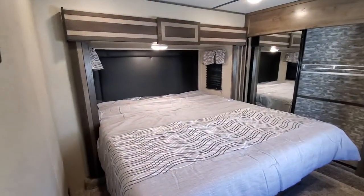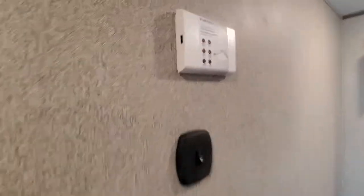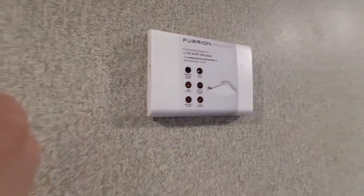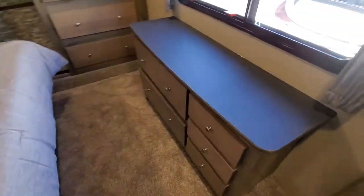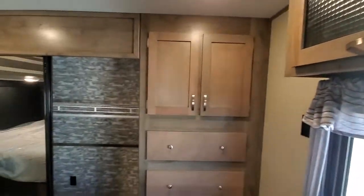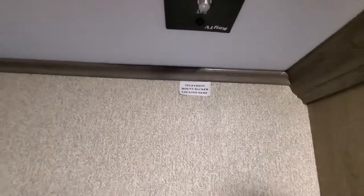King size bed on the slide, there's your second AC, free internet access — check out my other YouTube video for that. Good dresser, some more cabinetry, all kinds of storage in here, and then you've got the TV bracket capability in the bedroom.